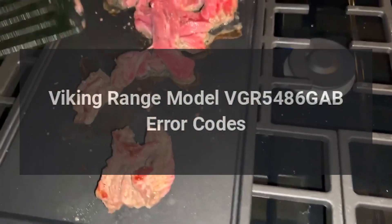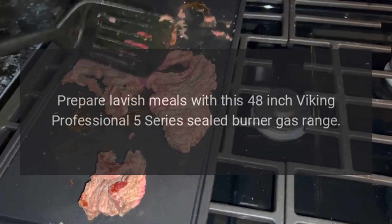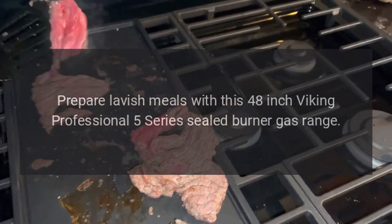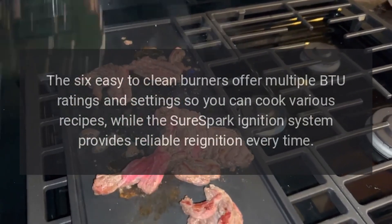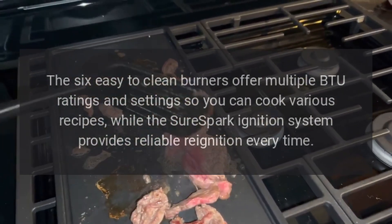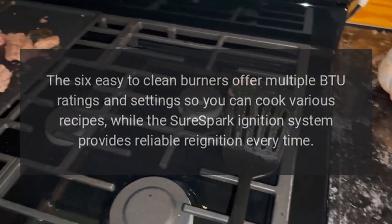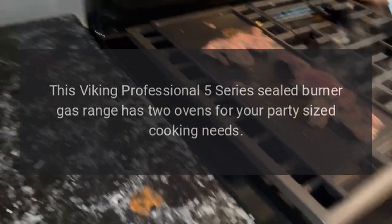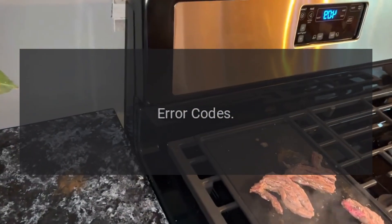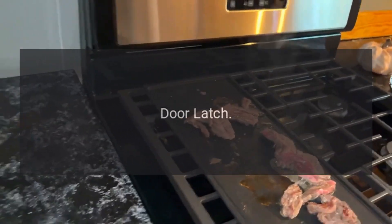Viking Range model VGR 5486 GAB error codes. Prepare lavish meals with this 48-inch Viking Professional 5 Series sealed burner gas range. The six easy-to-clean burners offer multiple BTU ratings and settings so you can cook various recipes, while the Sure Spark ignition system provides reliable re-ignition every time. This Viking Professional 5 Series sealed burner gas range has two ovens for your party-sized cooking needs.